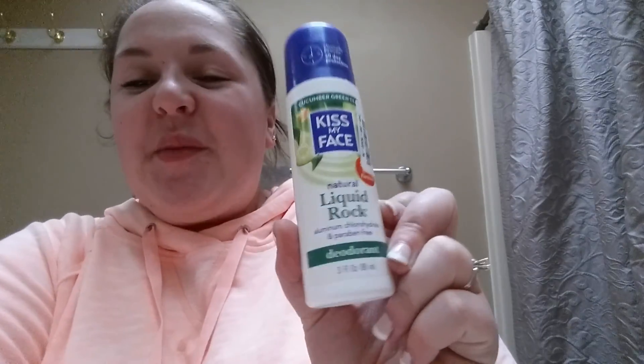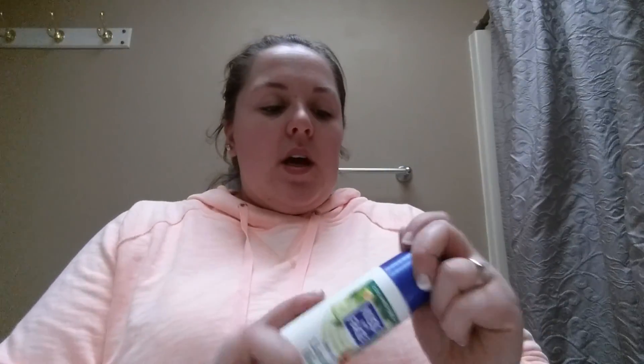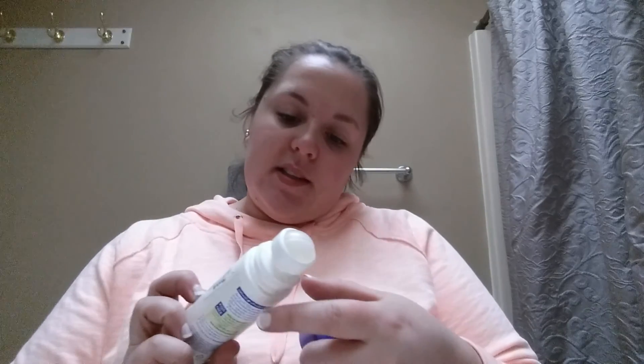I also need to move on from this Kiss My Face Natural Liquid Rock deodorant I picked up at Marshalls — it's aluminum and paraben free, a liquid rollerball in cucumber green tea scent. There's just a tiny bit left and it just wasn't coming out, so I moved on from it.